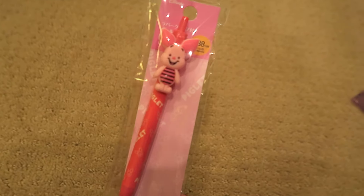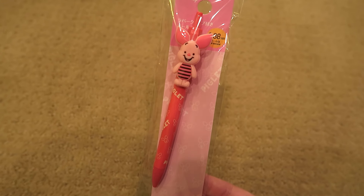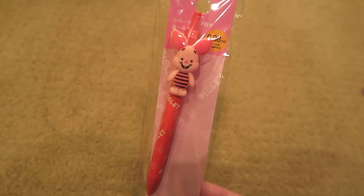I got a piglet pen to put in my pen holder on my desk, so that'll look cute sticking out.